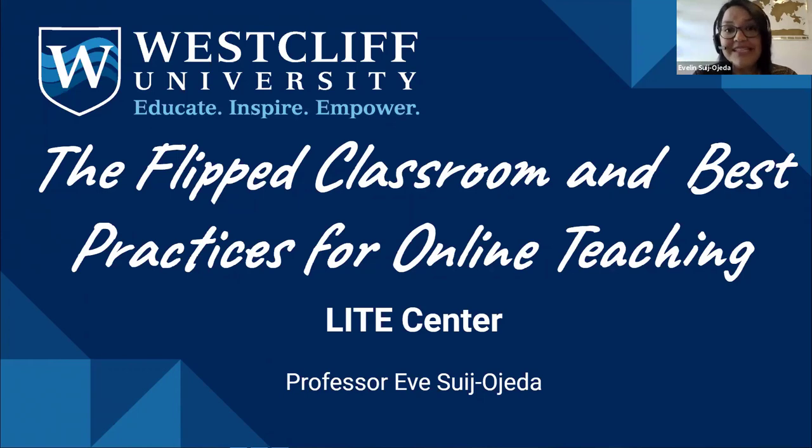I want this session to be a conversation between colleagues. We're going to be talking about the flipped classroom and sharing a few tips on best practices for online teaching and learning, and what we can do to make sure that our students feel supported and have whatever they need to achieve their academic and learning goals.